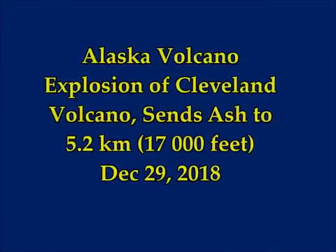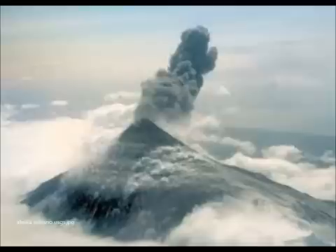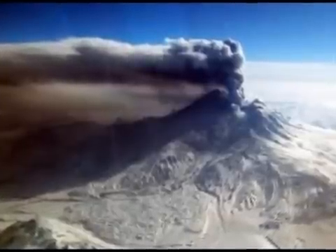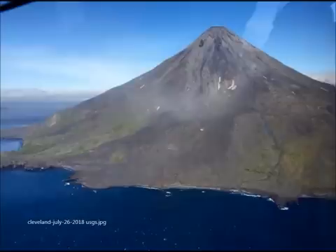Alaska volcano eruption: December 29th explosion of Cleveland volcano sent ash to 5.2 kilometers — that's over 17,000 feet — into the air. This is from Science Global News. A short-lived explosion was detected at Cleveland volcano early December 29th. An ash cloud was reported rising up to 17,000 feet above sea level. Seismic sensors recorded the short-lived eruption at 3:17 UTC December 29, 2018, with a pilot report confirming ash cloud to 17,000 feet.